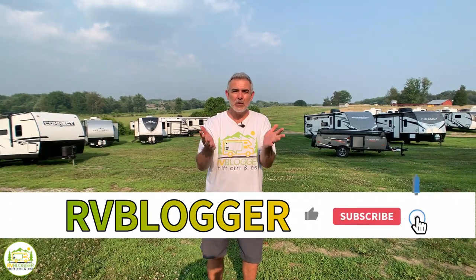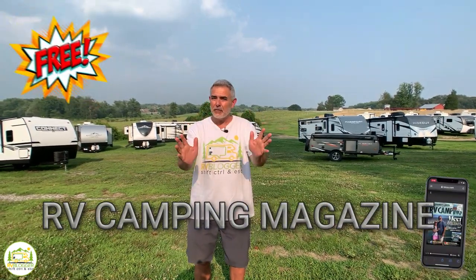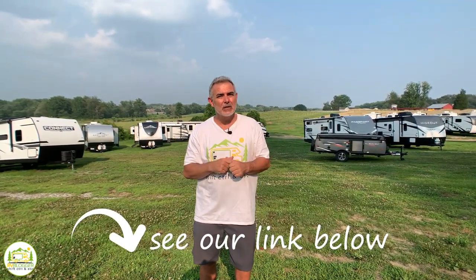If you've seen us before on YouTube, welcome back to the channel. If this is your first time seeing us, welcome aboard. Susan and I make YouTube videos every single week all about RVing, and we also have our website called rvblogger.com where we have hundreds of articles all about RVing. We also have our monthly digital video magazine called RV Camping Magazine — it's totally free to subscribe. Today we're going to be taking a look at awesome travel trailers with bunk beds, so without any further ado, let's get started with our reviews.